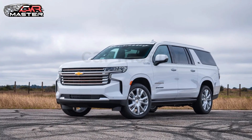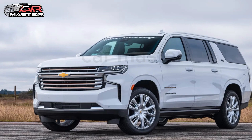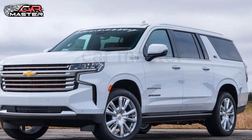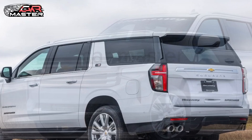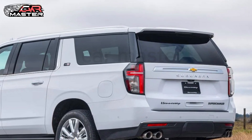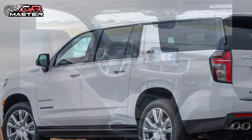Introducing the all-new 2025 Chevy Suburban — a legacy of power, space, and adventure, now more refined and capable than ever. With a bold new design, the Suburban features a distinctive front grille, sleek LED headlights, and a commanding stance that demands attention.